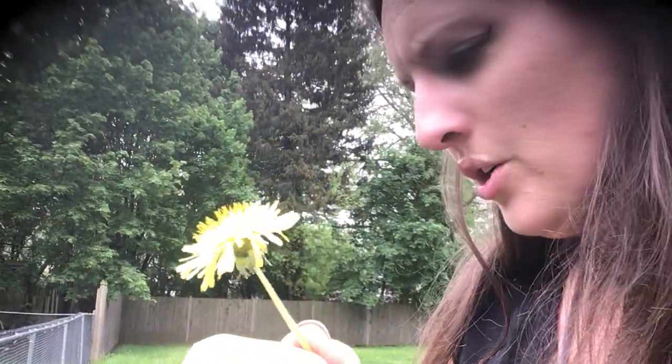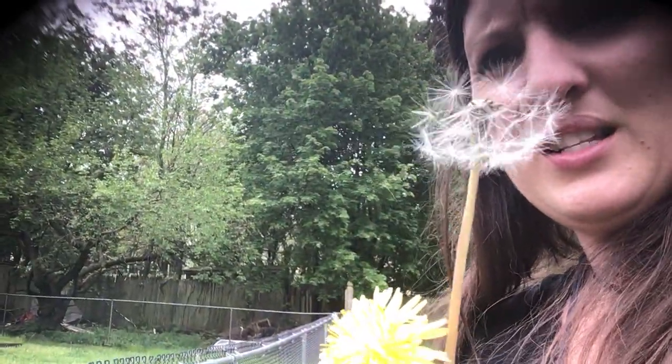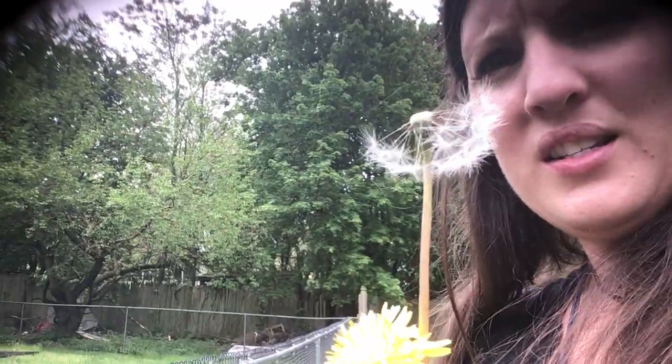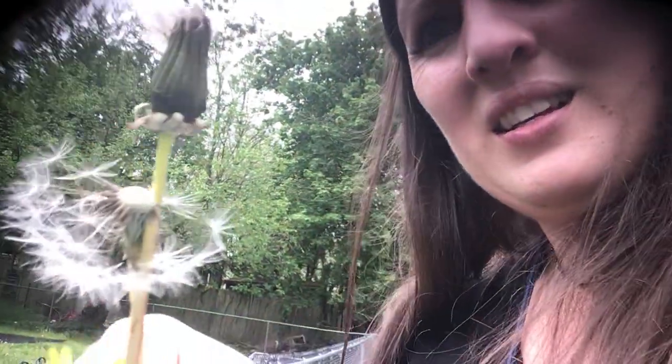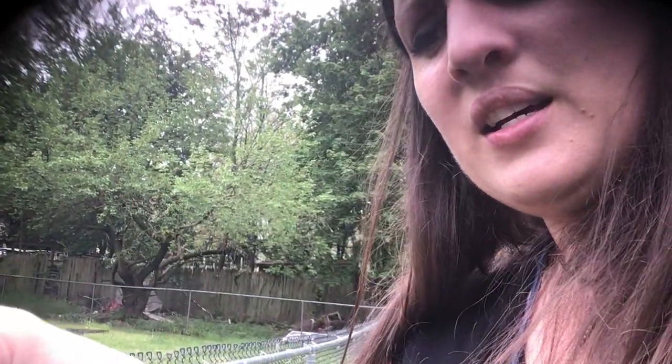So these dandelions turn into these puffy ones — see, they turn into these. They're a seed, it's a seed pod. So they slowly close up. It closes — the dandelion will close, it'll close.